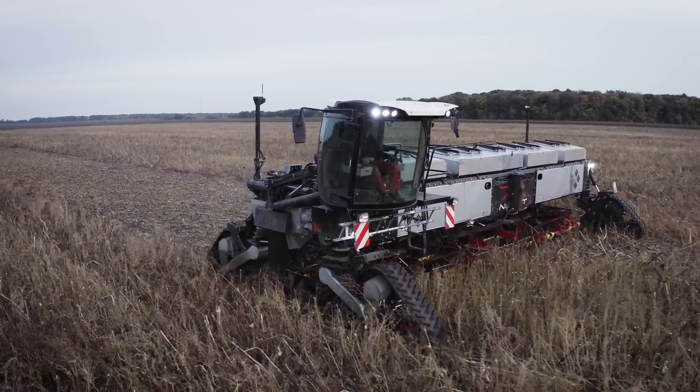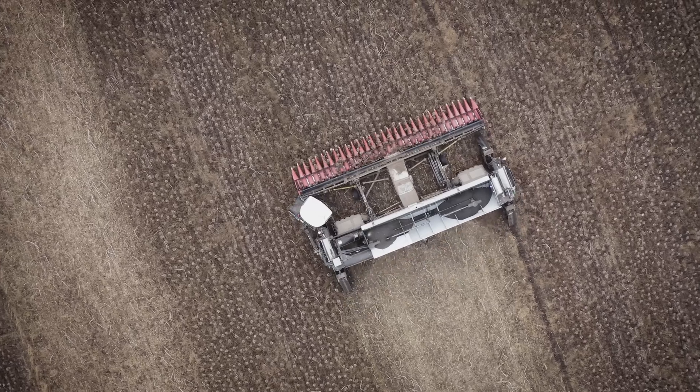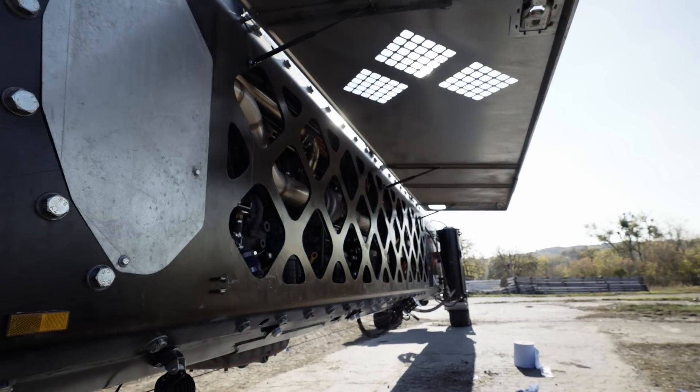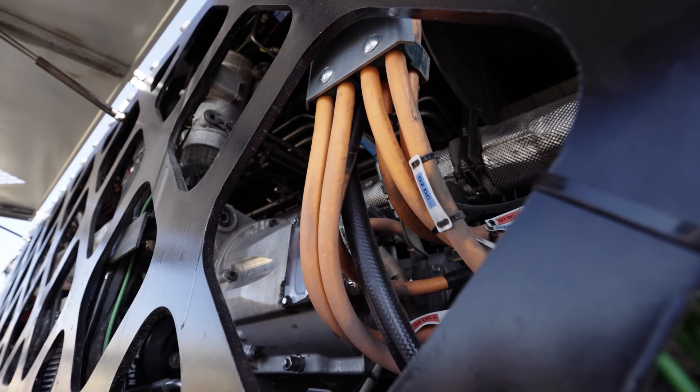Nexet is electrically driven. The generators are currently powered by two independently driven 550 HP diesel engines, but the system itself is prepared to be powered by green hydrogen fuel cells.